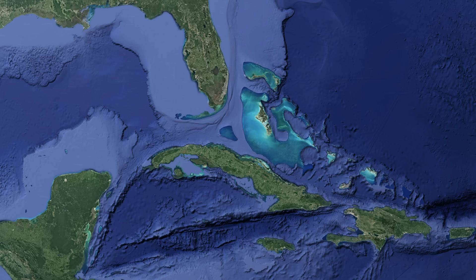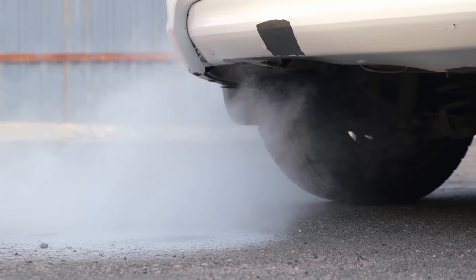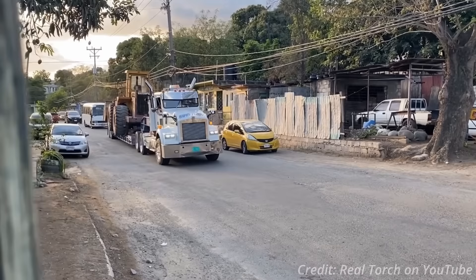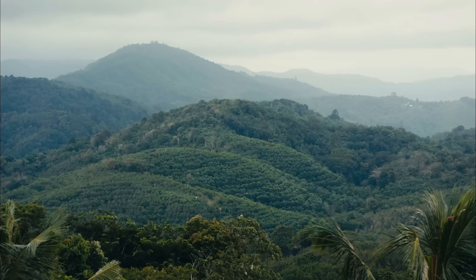Jamaica's proximity to the US makes it easy to import American trucks, specifically those which no longer comply with United States emission standards. Jamaica has effectively no enforced emission standards, which allows for older rigs to remain in motion, so long as they're cared for properly. There are so many beautifully maintained trucks, and the average Jamaican truck is far more attractive than the average American truck, at least nowadays. There is a great Jamaican truck spotting channel which I'll link in the description if anyone's interested in seeing more.